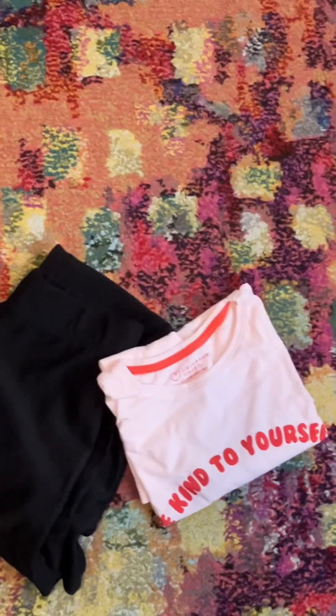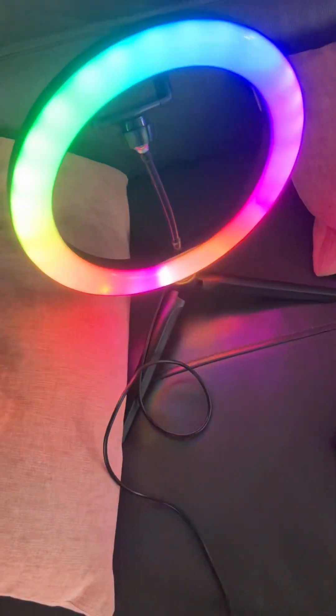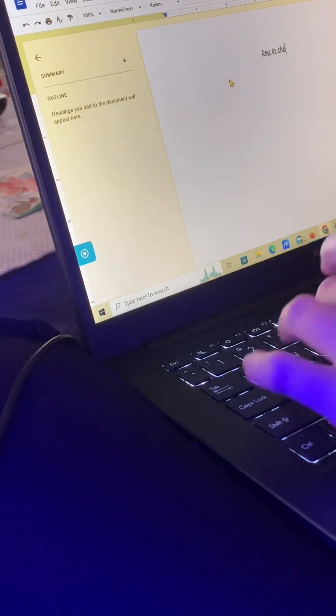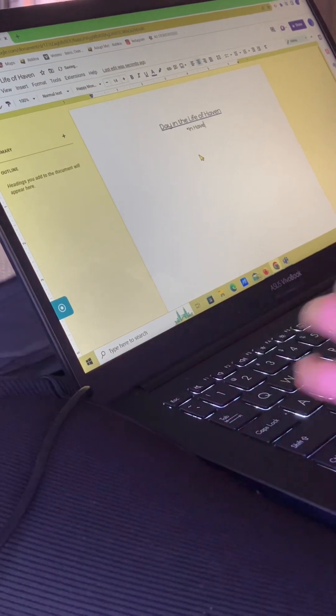Hey guys, welcome or welcome back to my channel! Today I'm going to be doing something a little different — I'm going to be doing a day in my life. I'm starting this video a little bit after 11:30, and basically the first thing I did was start a script for an upcoming stop motion.